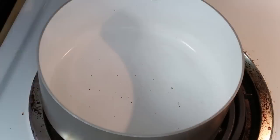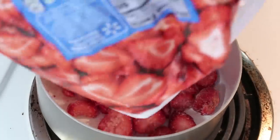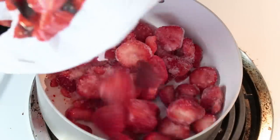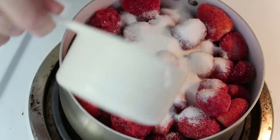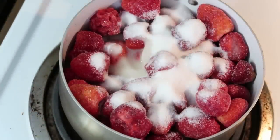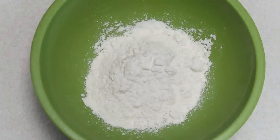Last but not least, dinner. The first thing we're going to do is make the syrup for the strawberry sundaes for dessert. I'm taking some frozen strawberries, a cup of sugar, and a couple tablespoons of lemon juice — that's it. Just cook it and stir it on medium-low. While that's cooking, I'm getting the Swiss steak ready.